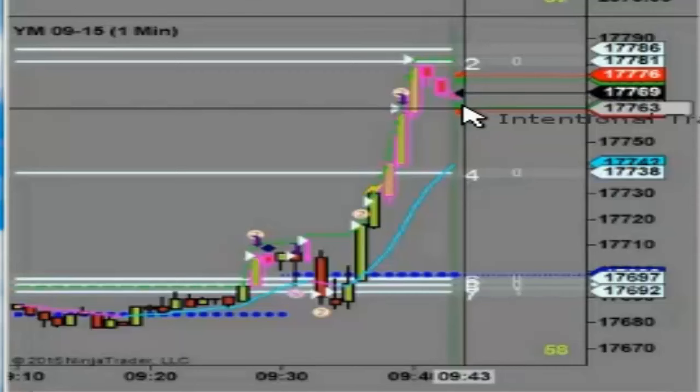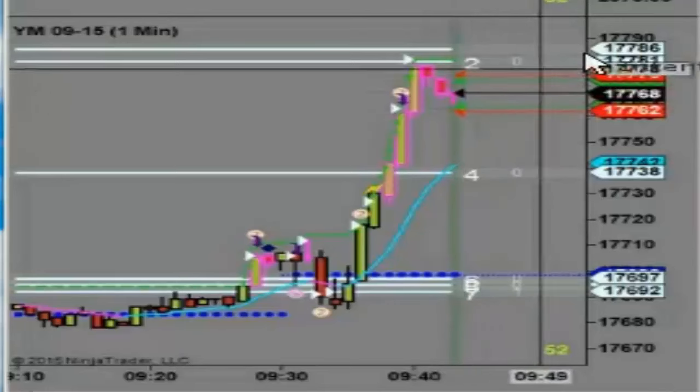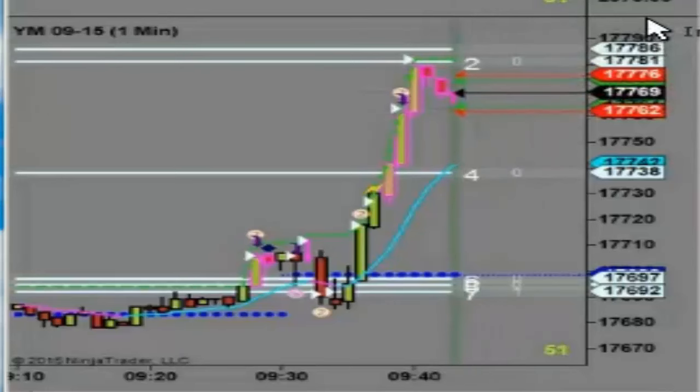And down it goes for a winner for lots of people. I see one, two, three, four, five, six. Nice job.